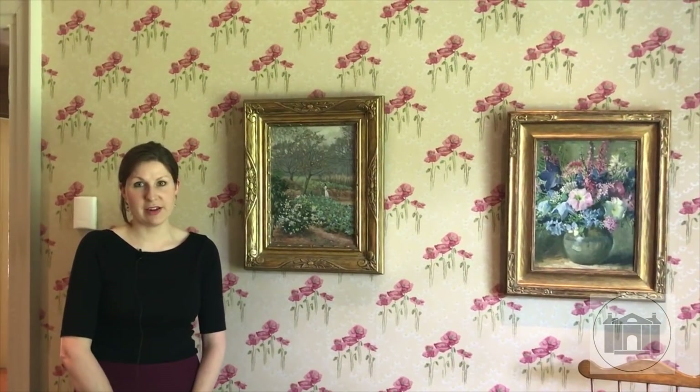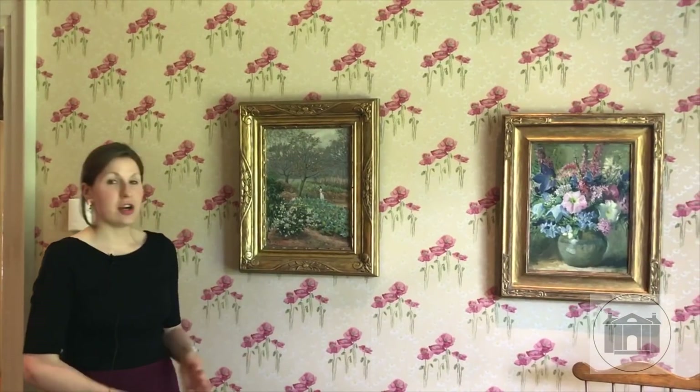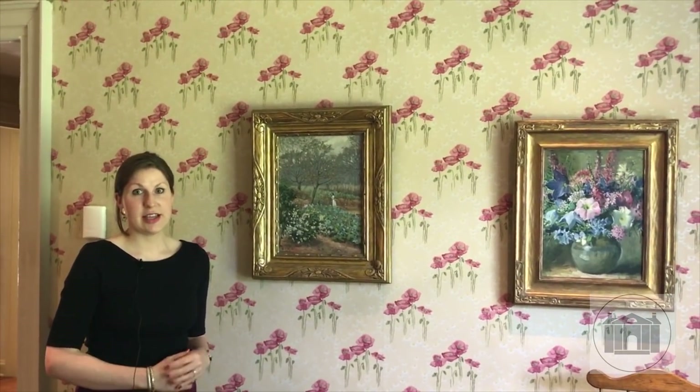Following Florence Griswold's death in 1937, most of her possessions were sold off to pay her debts. The museum staff has worked continuously to reacquire some of those items that were lost. This painting by Charles Vezin, called The Old Garden, is one of those works. It was sold at auction in 1938 but rediscovered and reacquired in 2005. We are always on the lookout for objects like this to help tell us the story of the Lyme art colony.